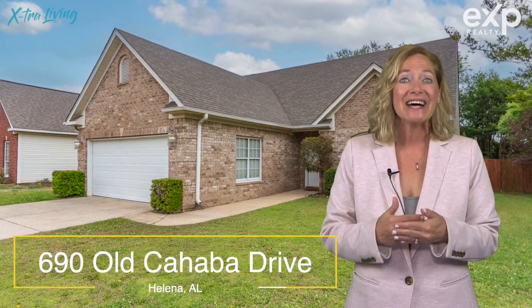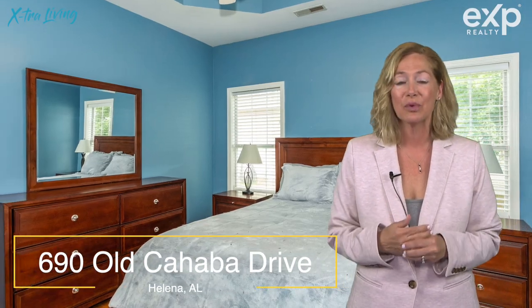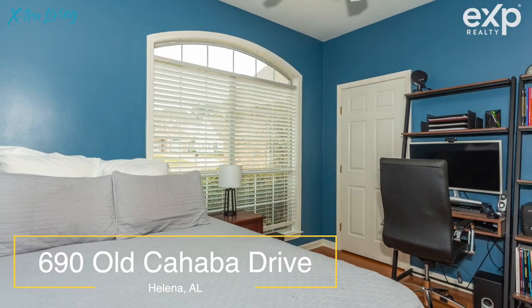One Level Living — this is what everybody is thinking right now, and that is no stairs. I get so many requests for one-level homes that I'm super happy to present this cute little house at 690 Old Cahaba.